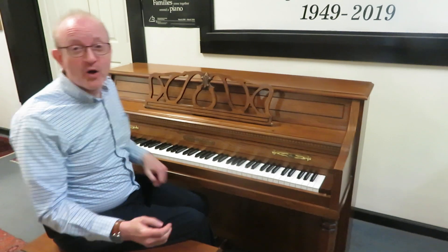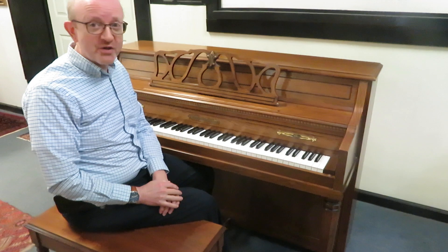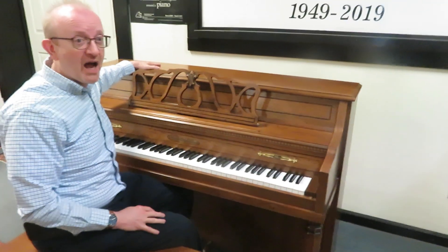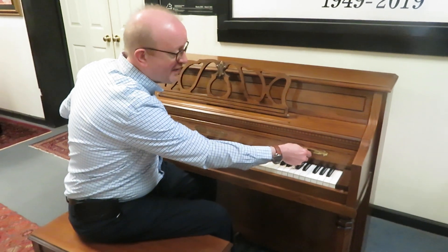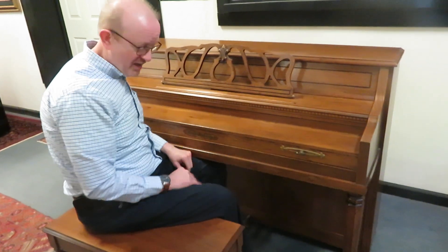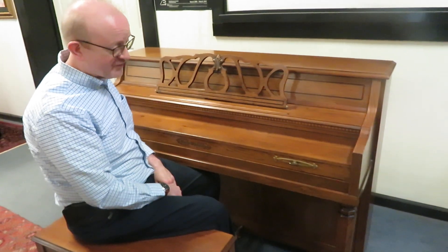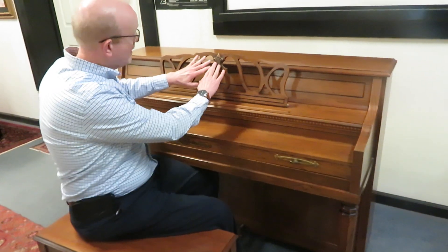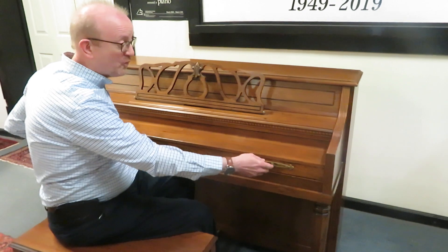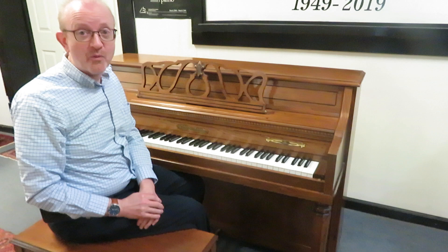Hi there everybody, this is Greg Nord. I hope you enjoyed that little piece that we played to showcase this fantastic Jonas Chickering upright piano. This is a 43-inch high upright piano. It comes in a beautiful pecan finish. We have a slide-out fallboard that covers the keys. I'm sitting on the original bench right here. It is really just a complete beautiful work of furniture artwork. You can see all of the ornate design in the cabinetry, the design of the leg. And as you just heard, it is a fantastic-sounding upright piano.